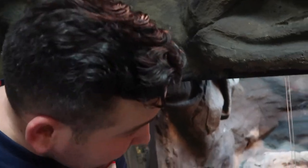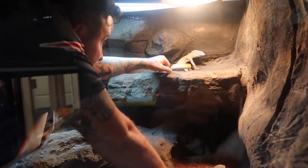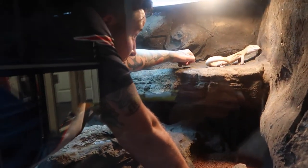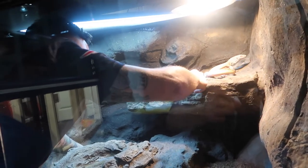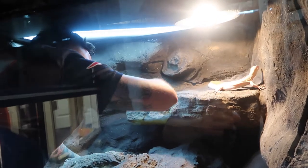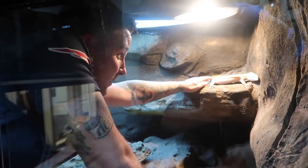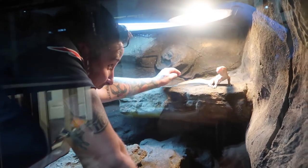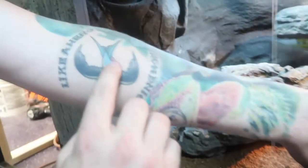Next up we got Chicken Strip, the albino Nile monitor, who is all the way in his sunspot. I'm going to try to get him out. Chicken Strip is not in the mood to come out — he caught me a couple times, you can see the line on my arm where his tail got me. Definitely doesn't feel good, so we're just going to leave him alone. I don't want to stress him out too much.